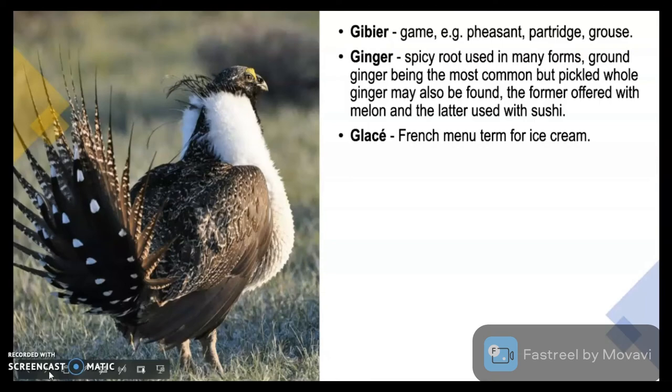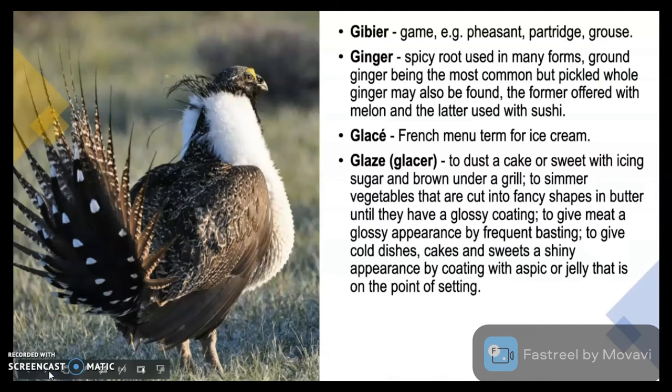Glacé is the French menu term for ice cream. Glacer means to dust a cake or sweet with icing sugar and brown under the grill, or to simmer vegetables cut into fancy shapes in butter until they have a glossy coating, or to give meat a glossy appearance by frequent basting — where butter is applied continuously. Glacé can also give cold dishes, cakes and sweets a shiny appearance by coating with aspic or jelly on the point of setting.